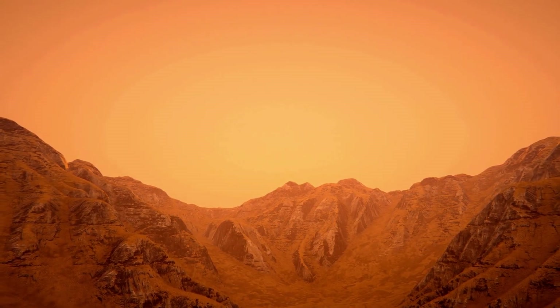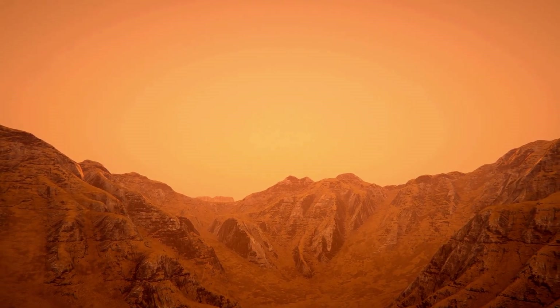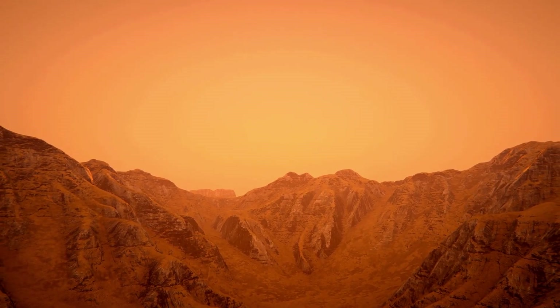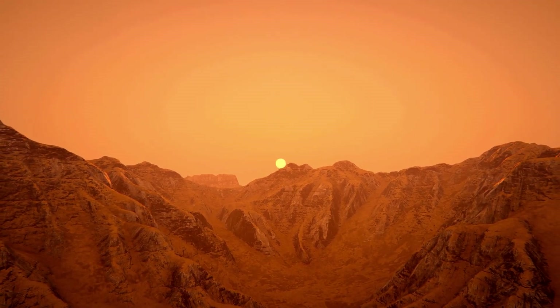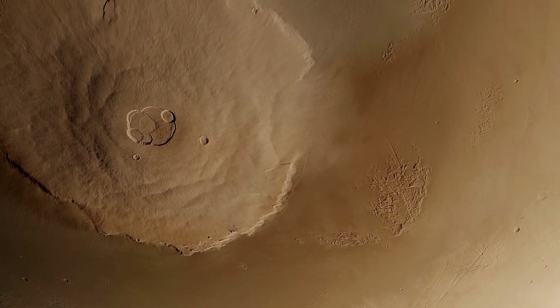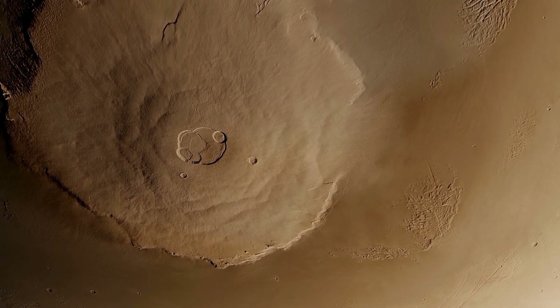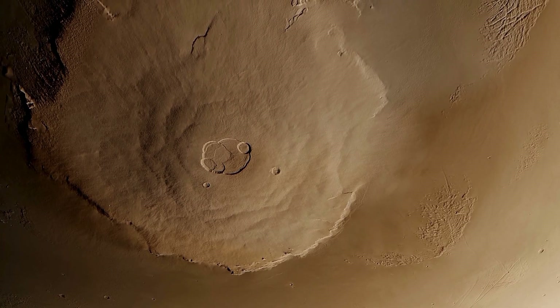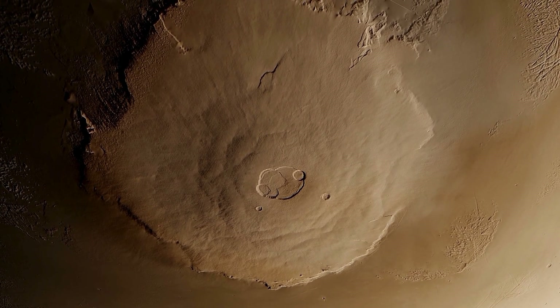So, is Mars geologically dead? Not even close. It quakes, it shifts, it collapses, sublimates and reshapes itself season after season. It may not host giant eruptions or active tectonic plates, but the planet is still evolving. Still moving. And still alive in its own way.